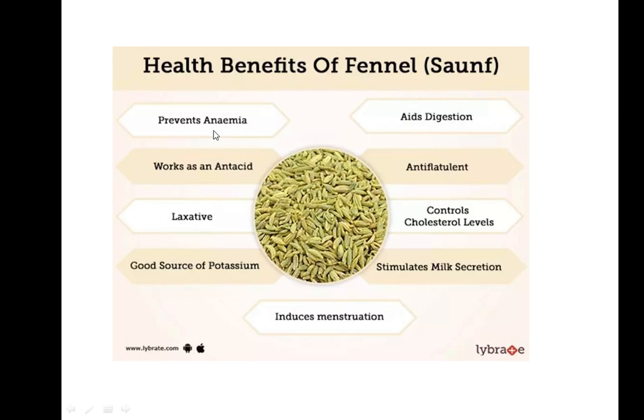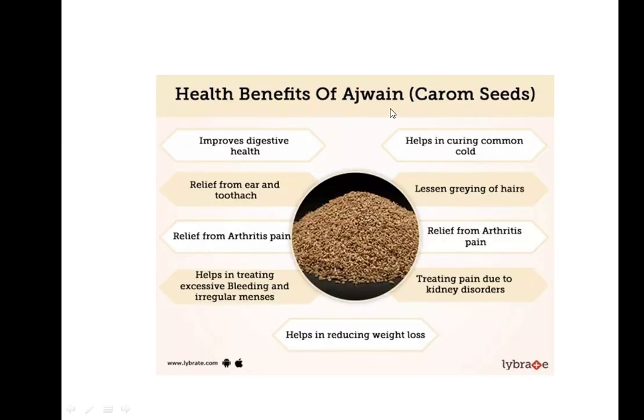Fennel seeds are used for preventing anemia and also control cholesterol levels. For mothers, it is useful for stimulating milk secretion. Generally in olden days, this was used after meals for good digestion and to maintain good cholesterol levels.